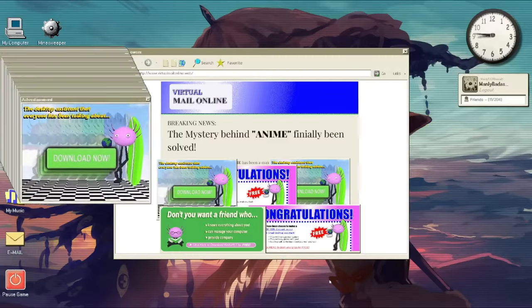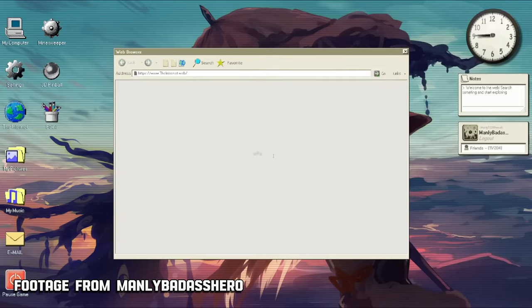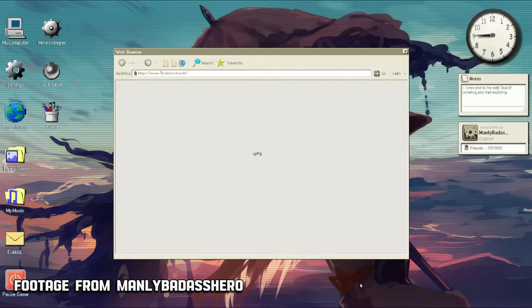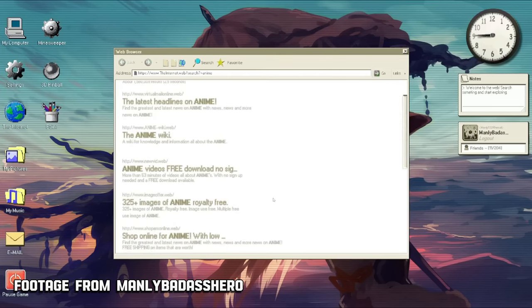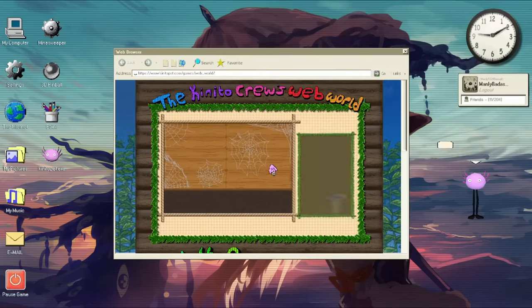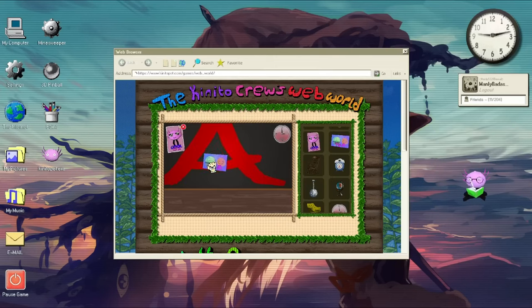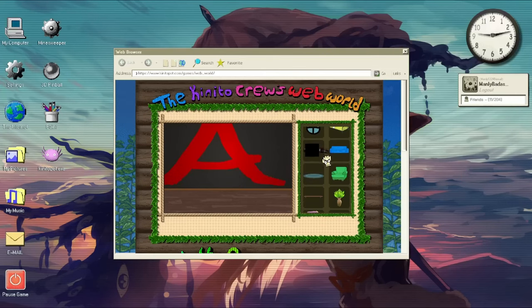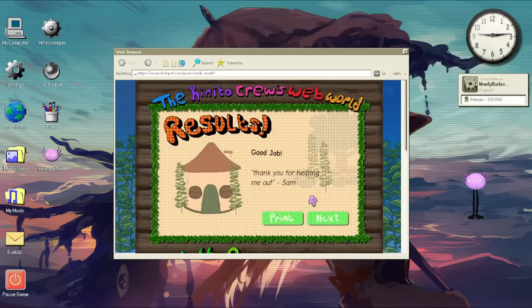Speaking of viruses, let's fast forward to today and we have Kiniko Pet — an indie horror game that blends a PC desktop assistant with psychological horror elements. At first glance, Kiniko Pet is full of nostalgia-laden mini games and charming little interactions, but if you look a little too close you start to notice some subtle hints that something darker is lurking beneath the surface.